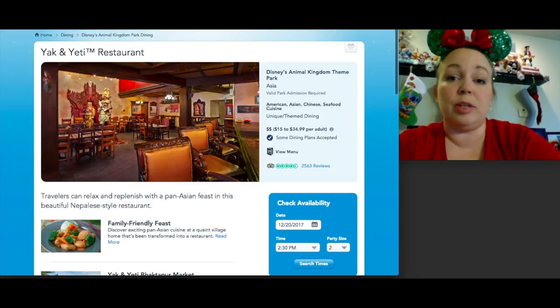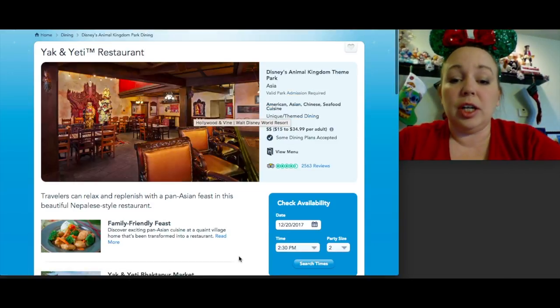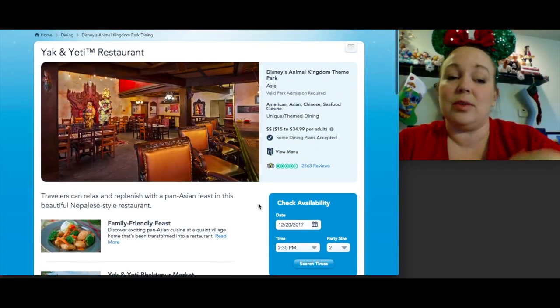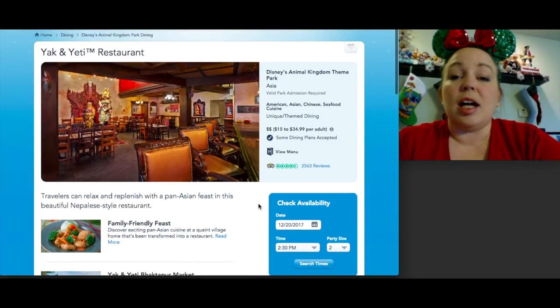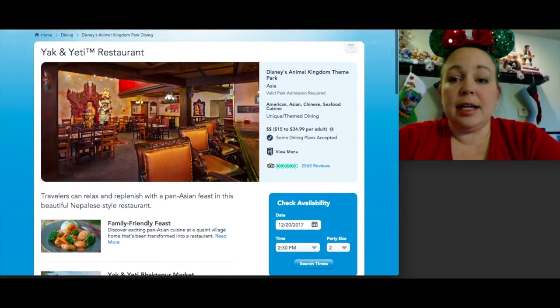My husband's favorite table service restaurant in the parks is Yak and Yeti at Animal Kingdom. We love Asian cuisine and visited a couple years ago — he loved it. Lunch and dinner only, and super easy to get a reservation; people were walking up without one while we were seated. His favorite was the pineapple upside-down skewer dessert. I had orange chicken. The view is great — you can go upstairs and look out over the park. It's a hidden gem that not many people book, similar to Tokyo Dining in Epcot.